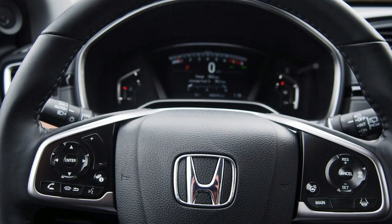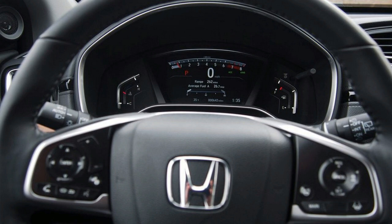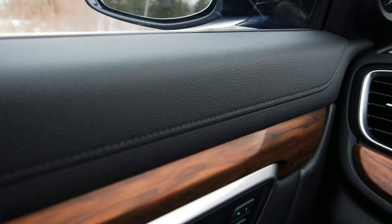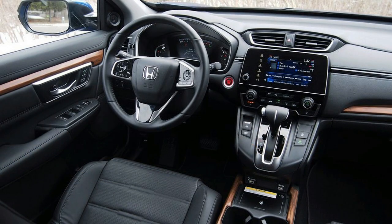All models receive a center console and copious cup holders. The second row is no penalty box — chairs are easily accessible thanks to door cutouts, and rear passengers get more than 40 inches of legroom. Three adults can sit abreast comfortably, though shoulder room is worth checking. With the rear seats folded flat, cargo space climbs to 75.8 cubic feet, and a carpeted floor panel hides additional storage.